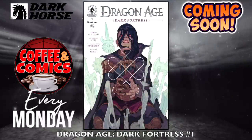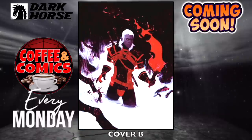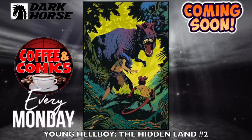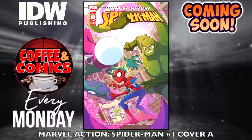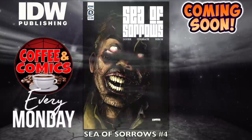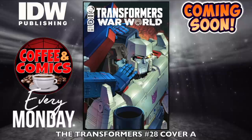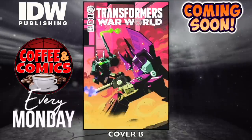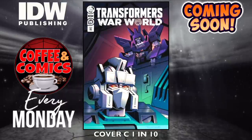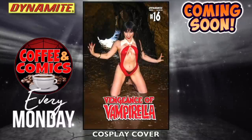Dragon Age Dark Fortress, number one — this is Dark Horse. The Witcher of Fading Memories, number four — cover A and cover B. Did you play that video game? It's pretty good. Young Hellboy: The Hidden Land, number two. Marvel Action Spider-Man, number one — cover A, this is IDW — and cover B, the retailer incentive. Sea of Sorrows, number four. The Transformers, number 28 — the A cover, the B cover, and the C cover is a 1-in-10 incentive. Vengeance of Vampirella, number 16 — the main cover and the cosplay cover, this is Dynamite.